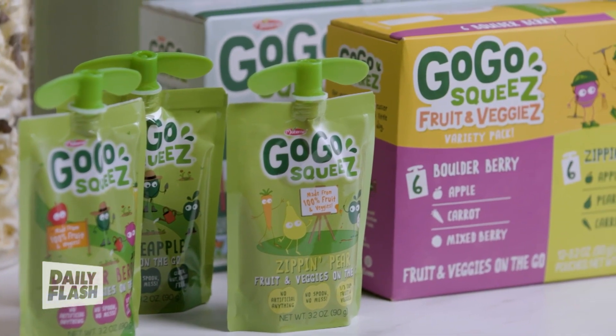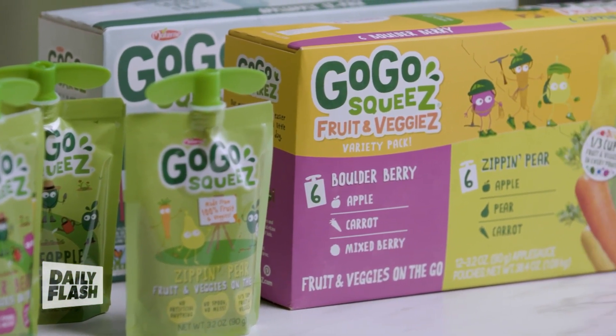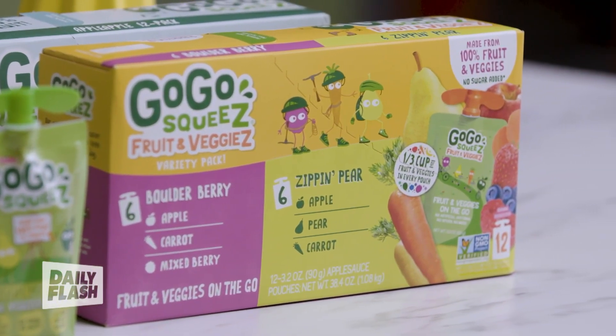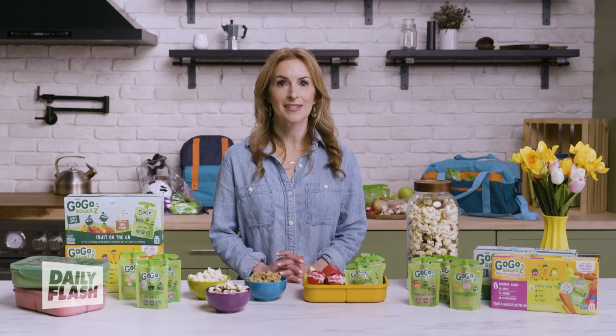GoGoSqueeze follows rigorous protocols to make sure its pouches meet or exceed industry standards and regularly tests them at a third-party lab here in the U.S., so they're a snack I can trust, which, of course, as a parent, is crucial.